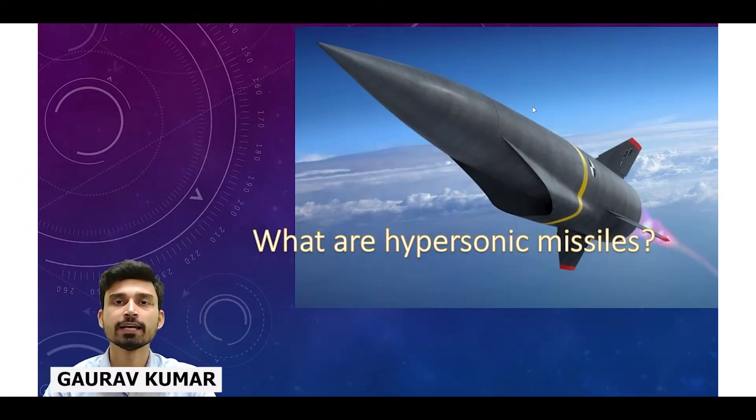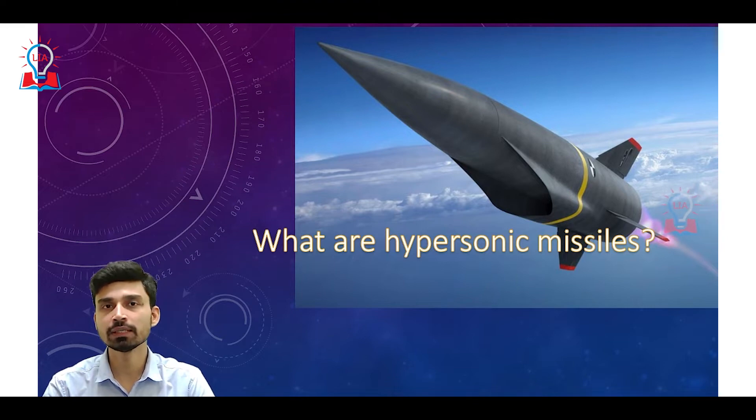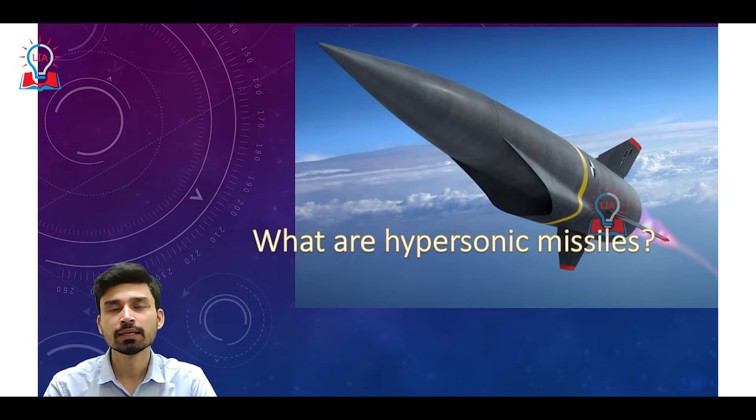Hello students, welcome to Legacy AIS Academy. Today we are going to discuss about what are the hypersonic missiles. We are also going to discuss why this particular kind of missile has been in use from past few days, and what are the main advantages and features of this particular type of missile.